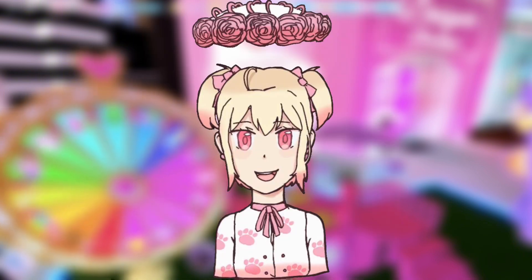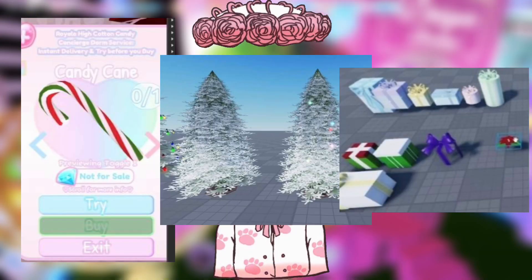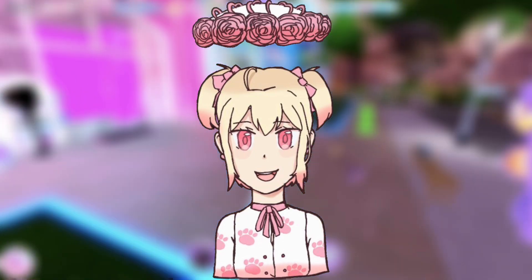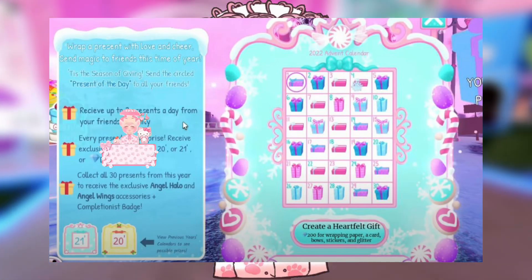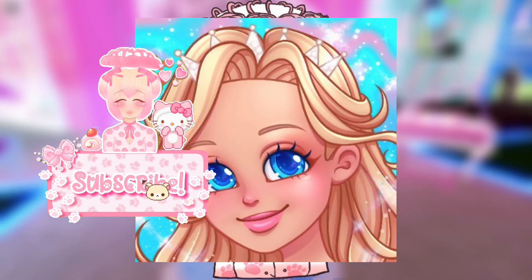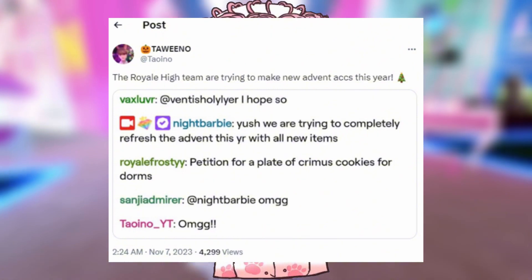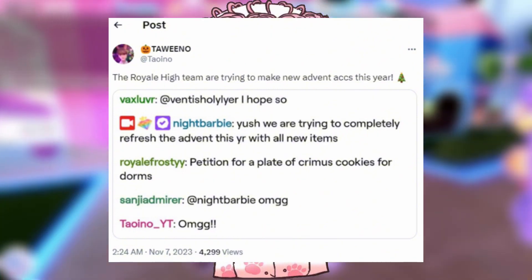So if you didn't know, Barbie was streaming and showing us a lot of stuff coming to Royale High, like the dorm furniture that is going to be coming and more. But also some exciting news — we are actually going to get a new advent calendar with new stuff, confirmed by Barbie herself. Here's proof: you can see Barbie said 'Yes, we are trying to completely refresh the advent this year with all new items.'